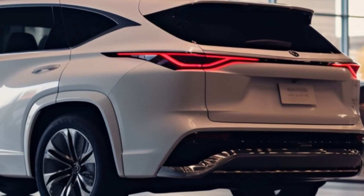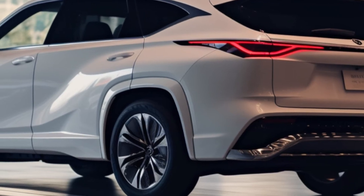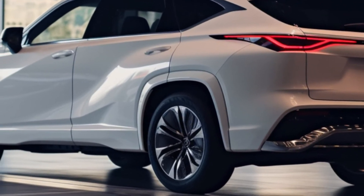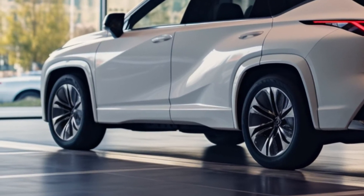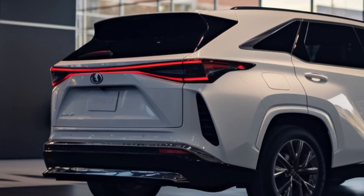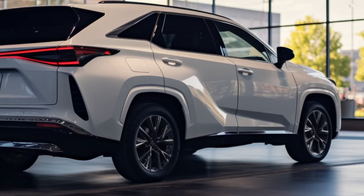If you're considering the plug-in hybrid TX 550h+, Lexus claims it offers about 33 miles of electric-only driving range. Unfortunately, we're still waiting for more details on the battery size, charging time, and an official range estimate. As soon as we get that information, we'll update you, so stay tuned.